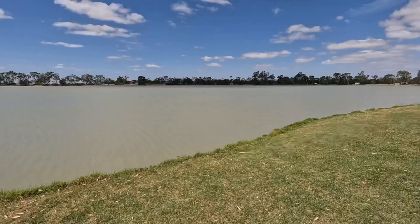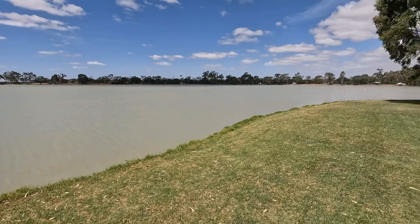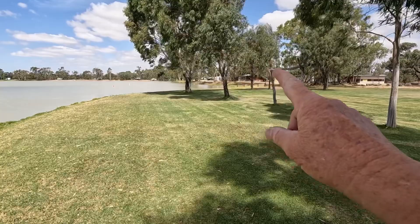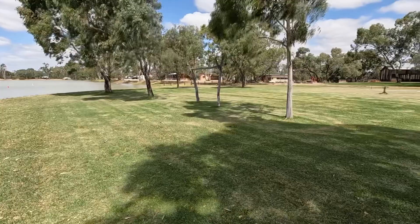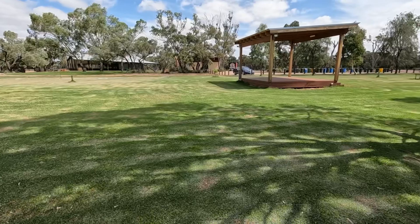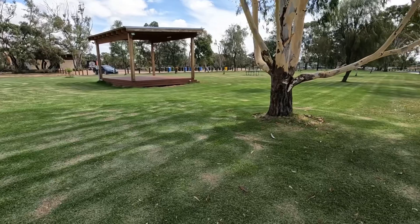You can see there are many caravans - at times it can be very busy here. But it's a very well maintained park, maintained by volunteers. The caravan setup is over here - this is the 12 powered sites. They've also got some accommodation houses which we'll have a look at shortly. The volunteers do a great job. It's nice grassed areas - watered, maintained, mowed all the way around the lake.